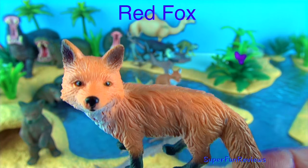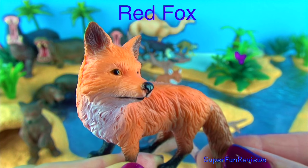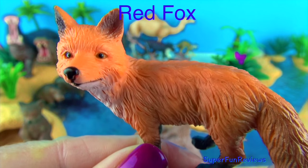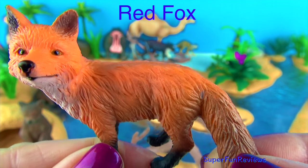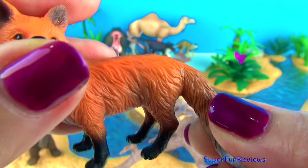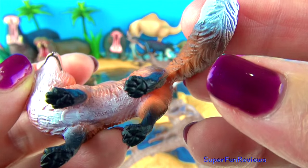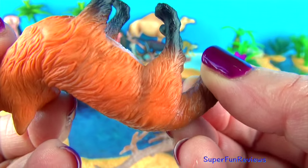Red foxes live in many different habitats, including forests, grasslands, mountains and deserts and even suburban areas. They are found throughout the world. They are very intelligent, smart and resourceful in finding food and adapting to their surroundings.